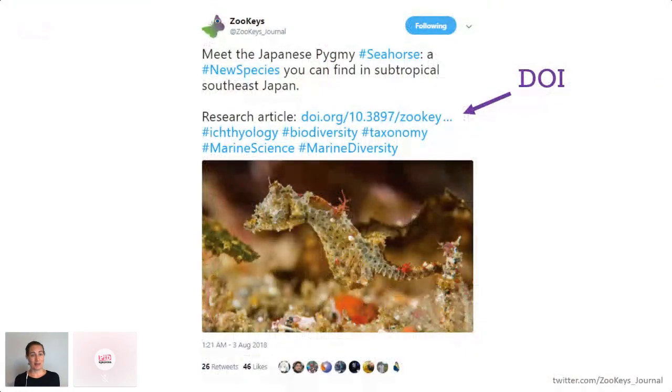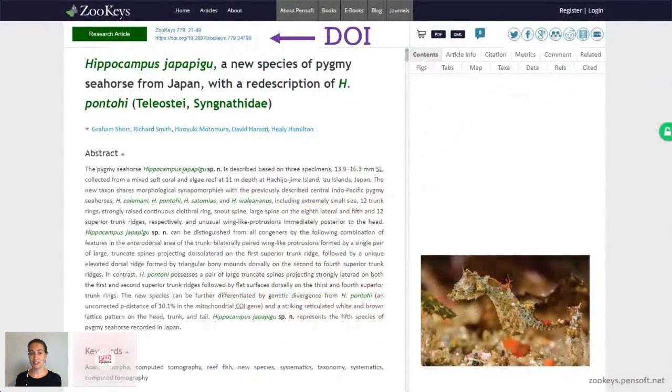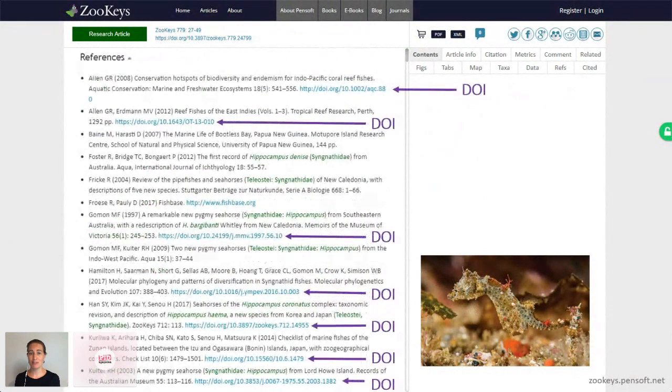This interesting piece of information popped up in my Twitter feed — the announcement of a new discovery of a new species of pygmy seahorse. And there in the tweet is a DOI, a persistent link through to the primary literature. And if I wanted to know more about pygmy seahorses, there in the reference list are more DOIs — links I can click on and be taken on a never-ending chain of knowledge through the literature from the comfort of my desk.